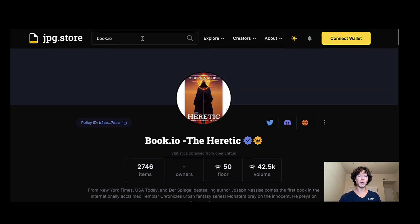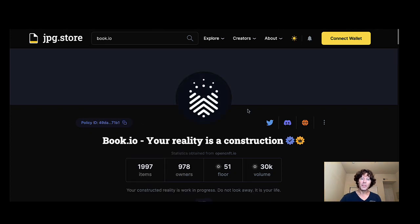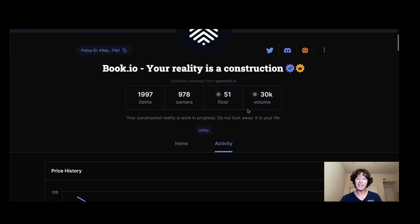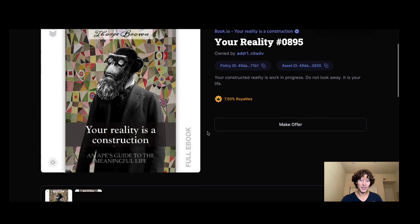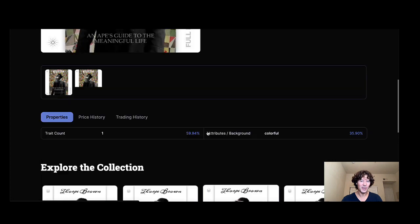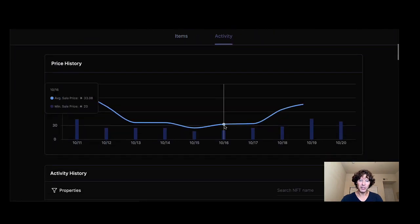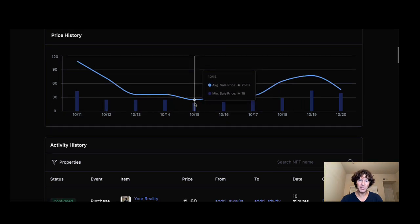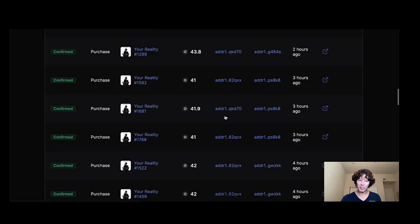This one is called Your Reality Is a Construction — it was written by Thorpe Brown, who has something to do with the Ape Society, so it's cool to see that collaboration. Looking at the price history, some were listed high, came down, and now if you picked them up at 38 ADA you've already doubled your money. Not saying that'll happen again, but it is a possibility.